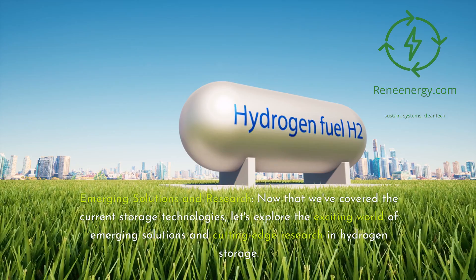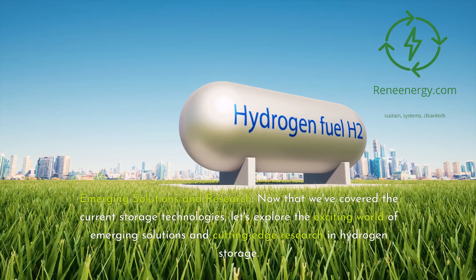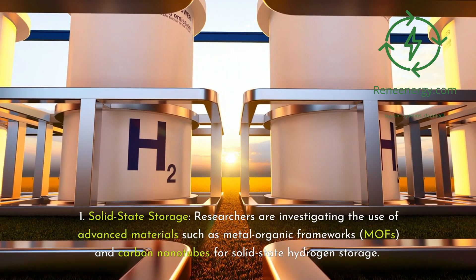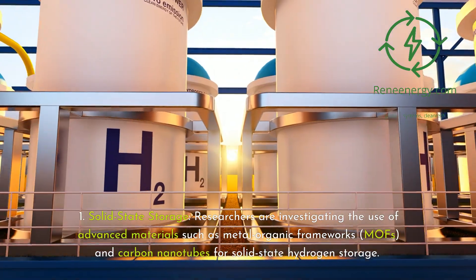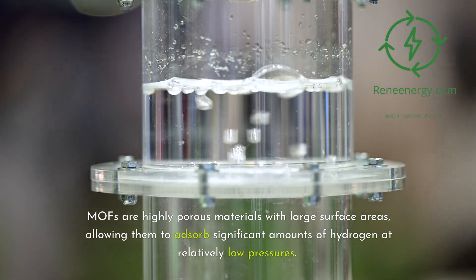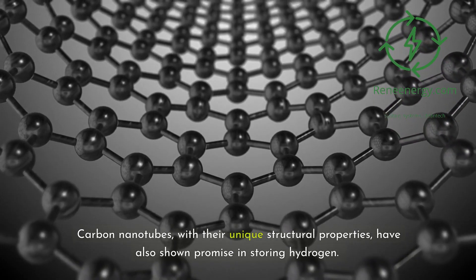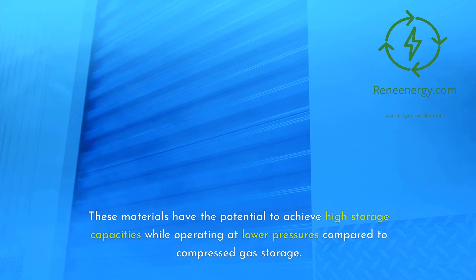Now let's explore the exciting world of emerging solutions and cutting-edge research in hydrogen storage. First, solid-state storage. Researchers are investigating the use of advanced materials such as metal-organic frameworks (MOFs) and carbon nanotubes for solid-state hydrogen storage. MOFs are highly porous materials with large surface areas, allowing them to absorb significant amounts of hydrogen at relatively low pressures. Carbon nanotubes, with their unique structural properties, have also shown promise. These materials have the potential to achieve high storage capacities while operating at lower pressures compared to compressed gas storage.